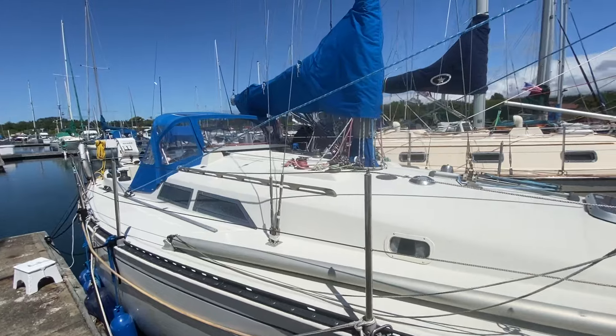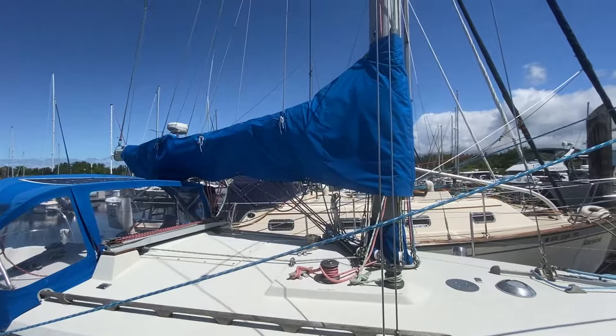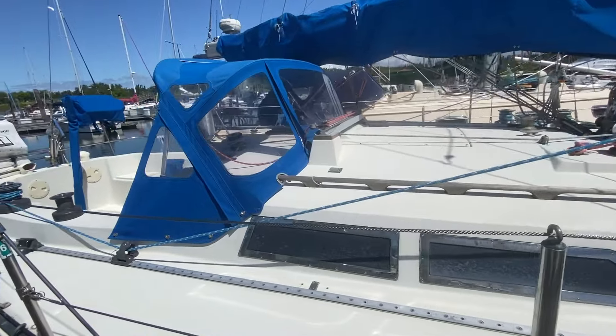It's a beautiful day here. Lots of upgrades on this — newer dodger, newer sail cover, lazy jacks for easy up and down on the mainsail, and with that roller furling on the bow for the headsail, it's super easy to sail.